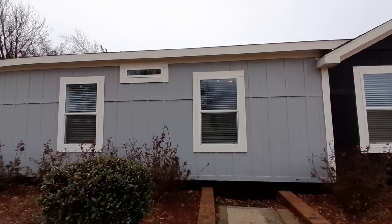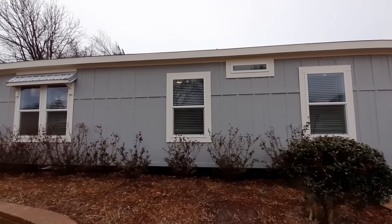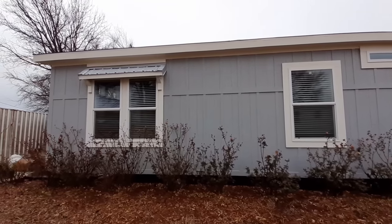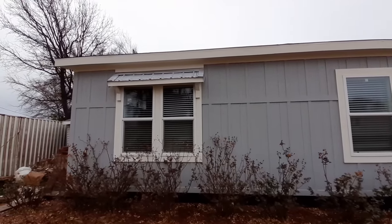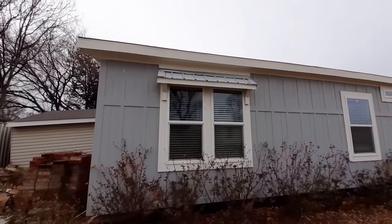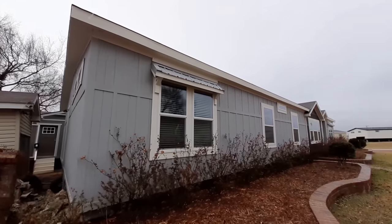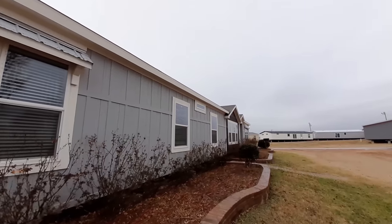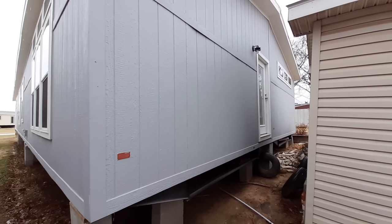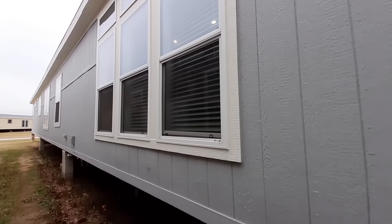This is a four-bedroom two-bath home. You've got an extra large living room and a really large den. I like these little tin window coverings here. So let me swing on around here. There is our back door. You've got a really large living room and really large den.